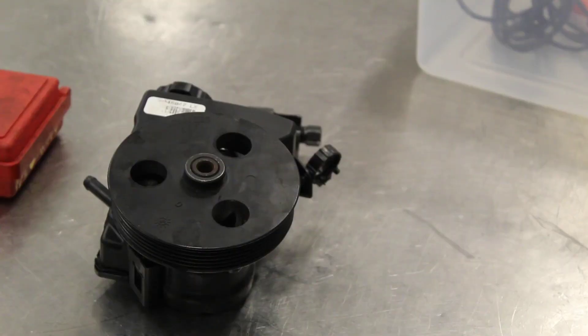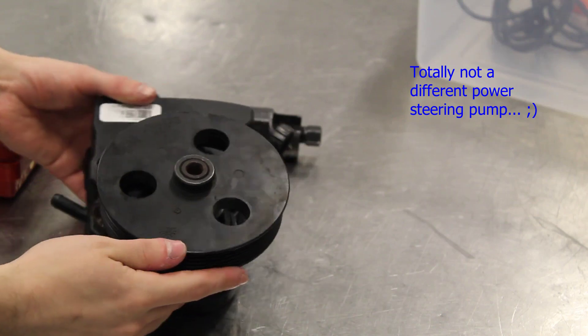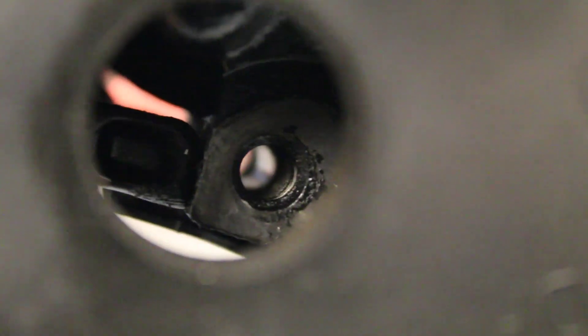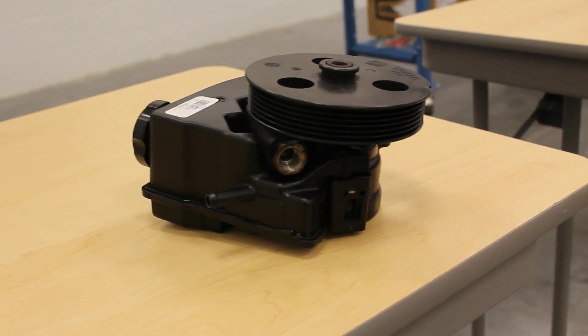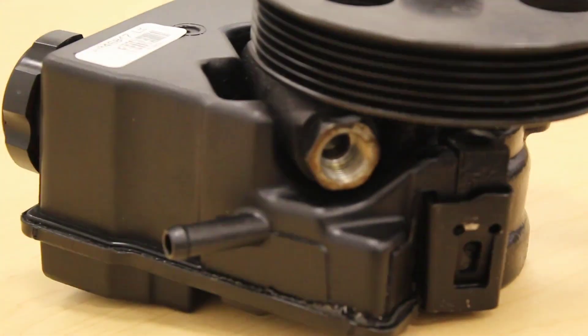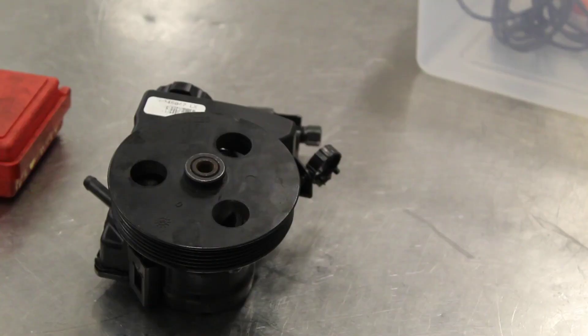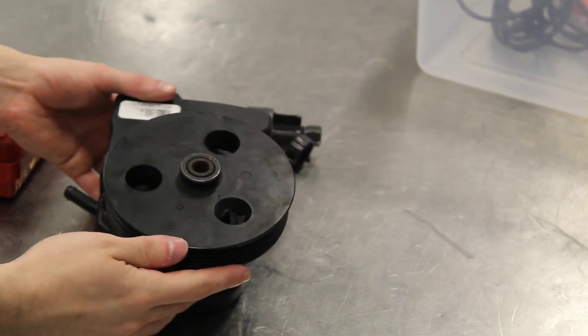Now that you've got the pulley off, removing the pump from here is pretty straightforward. What you're going to want to do is look for the bolts that hold the pump onto the engine. And depending upon make or manufacturer, your pulley might even have small little holes in it that allow you to fit a ratchet in there to take them out. And finally, just unscrew the pressure lines from the pump with a wrench. And there you go. That is how you take a power steering pump off.